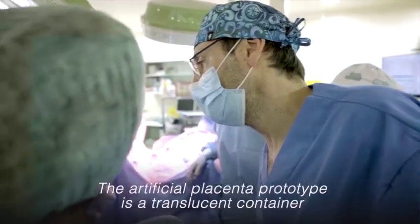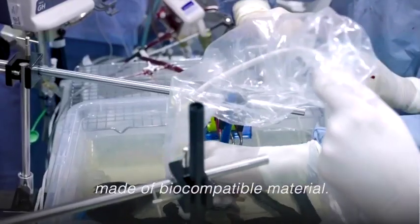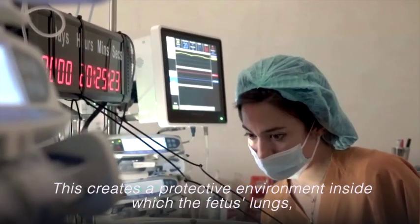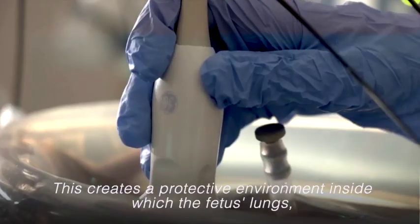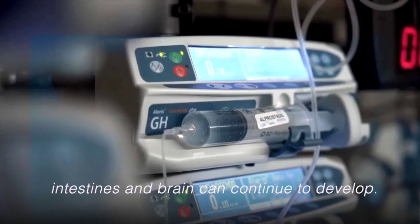The artificial placenta prototype is a translucent container made of biocompatible material. This creates a protective environment inside which the fetus's lungs, intestines, and brain can continue to develop.